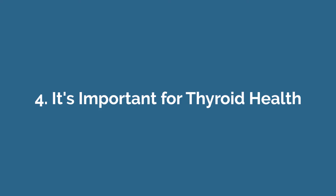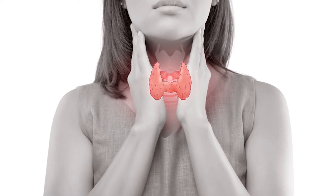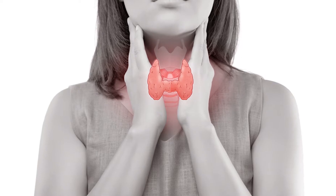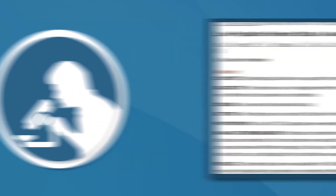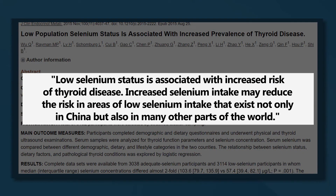Number four, it's important for thyroid health. Selenium is important for the proper functioning of the thyroid gland. In fact, thyroid tissue contains a higher amount of selenium than any other organ in the human body. This powerful mineral helps protect the thyroid against oxidative damage and plays an essential role in the production of thyroid hormones. Selenium deficiency has been associated with thyroid conditions like Hashimoto's thyroiditis, a type of hyperthyroidism in which the immune system attacks the thyroid gland. An observational study of over 6,000 people found that low serum levels of selenium were associated with an increased risk of autoimmune thyroiditis and hyperthyroidism.